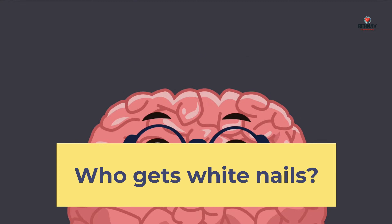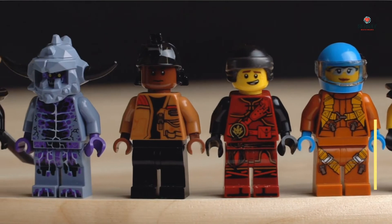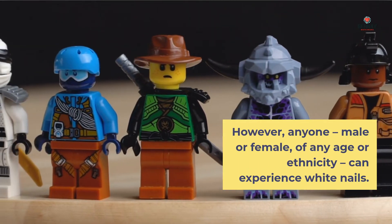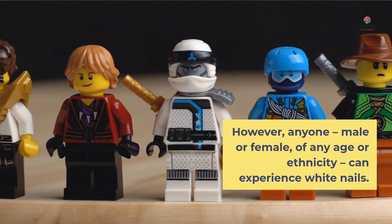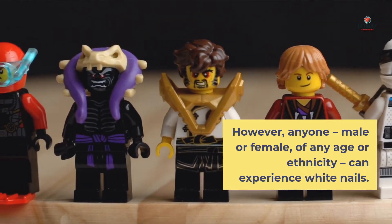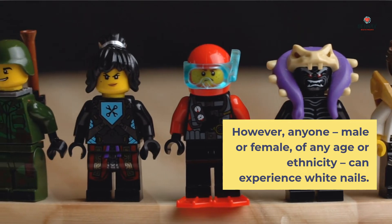Who gets white nails? White nails can result from many things, including aging, genetics, and health conditions. However, anyone — male or female, of any age or ethnicity — can experience white nails.